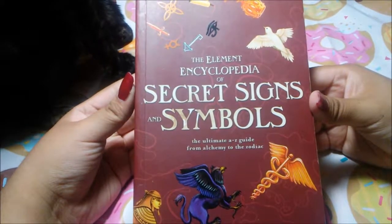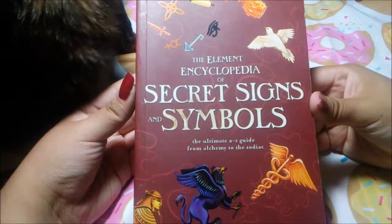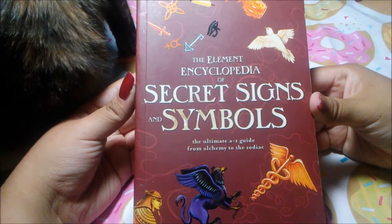Hey there everybody, welcome back to the End of Science Collector. My name is Nancy, and it is Thursday today, so that means a new Library Showcase book.